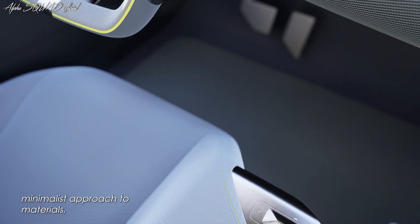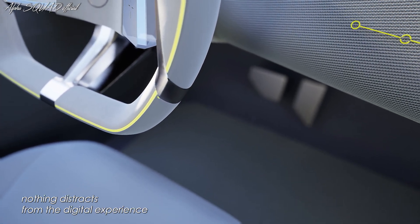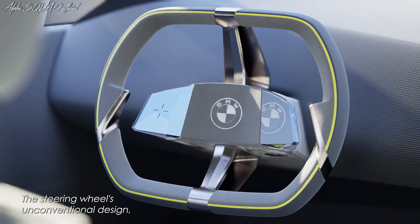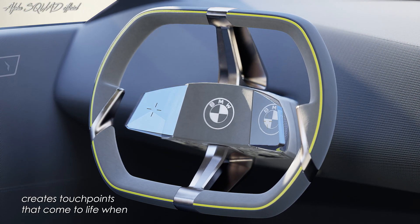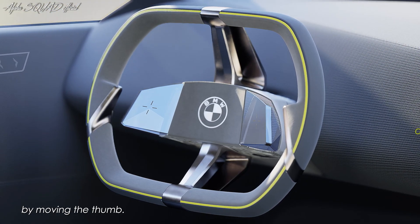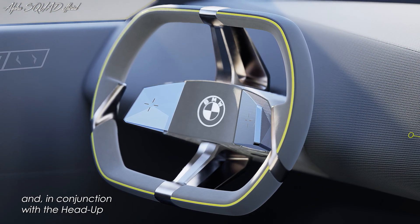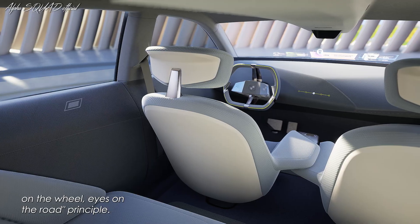Inside, digitalization is combined with a minimalist approach to materials, operating controls, and displays, ensuring nothing distracts from the digital experience and the new sense of enhanced driving pleasure. The steering wheel's unconventional design, with its central vertical spoke, creates touchpoints that come to life when approached or touched and can be operated by moving the thumb. These figital touchpoints control the content projected onto the windscreen and, in conjunction with the head-up display, support the hands-on-wheel, eyes-on-road principle.